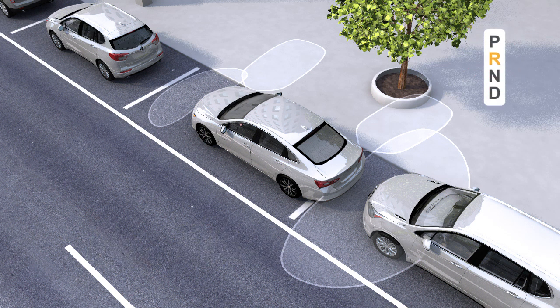When changing gears, allow the automatic steering to complete before continuing the parking maneuver.